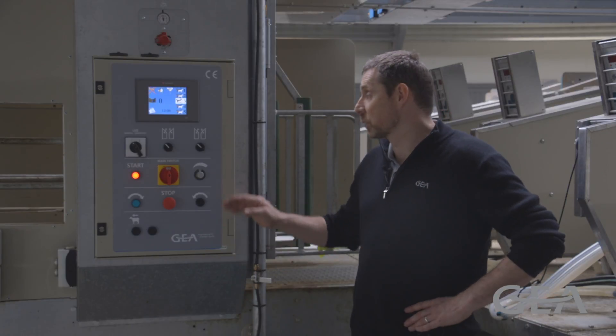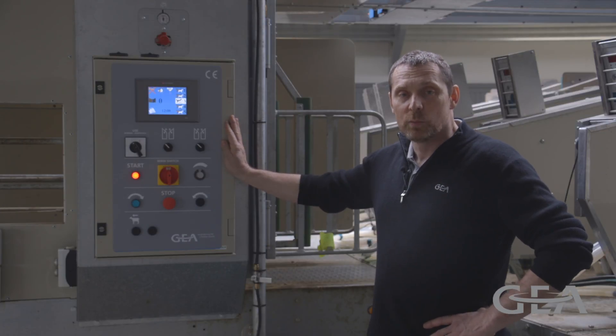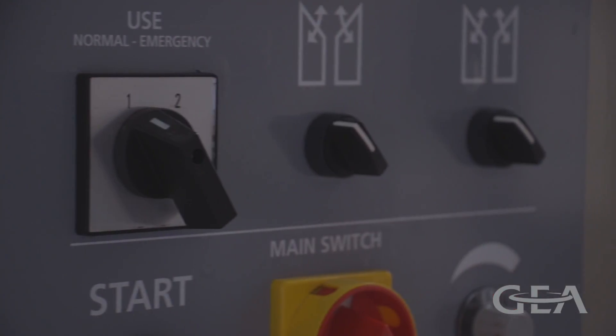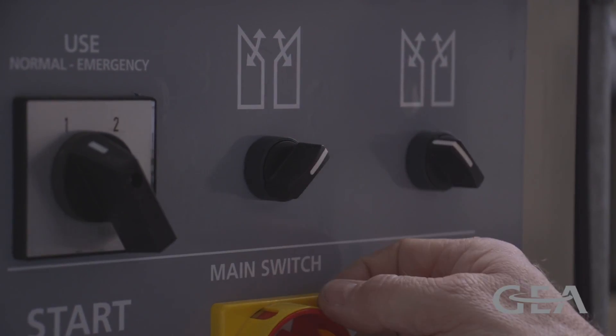Every platform comes with a control system and the control system has a couple of different functions. It controls the platform — the rotation, the speed. It controls the entry of the animals but is also controlling the feed itself.